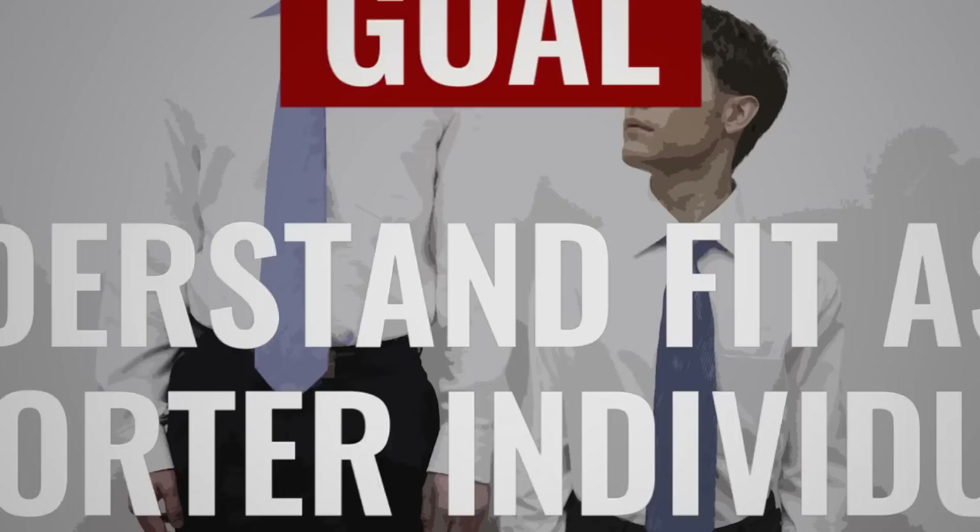So we've got the basic lesson on proportion out of the way. The goal of today's video is for you to understand fit as a shorter individual so that you can wear clothing that makes you look great, not clothing that makes you look shorter than what you actually are.